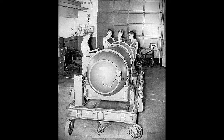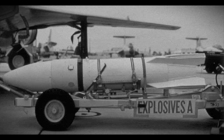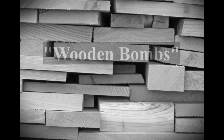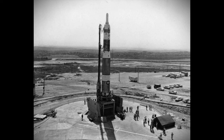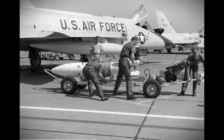Prior to the mid-1950s, all atomic and thermonuclear weapons required extensive maintenance and surveillance to ensure that they would be ready when needed. In 1956, the first sealed pit warhead, the W-25, entered the stockpile. Sealed pit weapons were a milestone in atomic weapon development because they did not require the extensive surveillance and maintenance of early generation weapons. As a class, sealed pit weapons were termed wooden bombs, because they could sit on a shelf like a piece of wood, needing no attention until their use was required. The first sealed pit warhead, the W-25, was designed for the Genie air-to-air missile system.